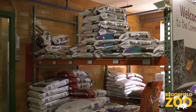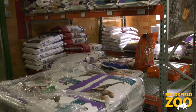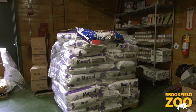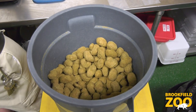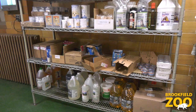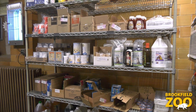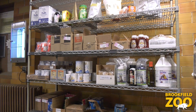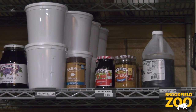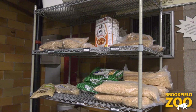We do get specialty grains. We're in charge of all the feed for all the animals. Some are as simple as your regular dog food you can buy in the store, but we do get a lot of special diets specially made for primates. We're also in charge of all behavioral enrichment products. People think of those as treats a lot of times — everything from your common peanut butters and jellies to cereals.